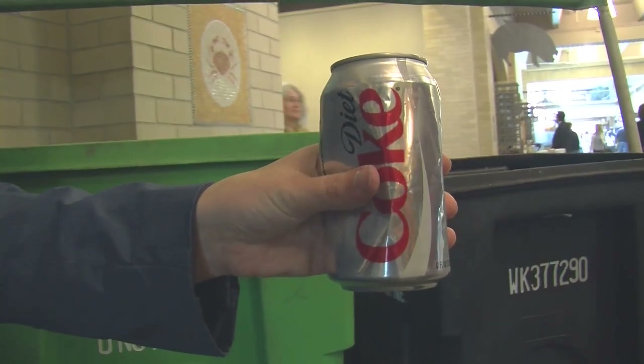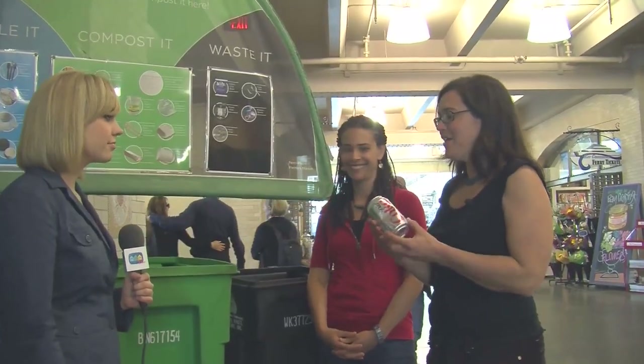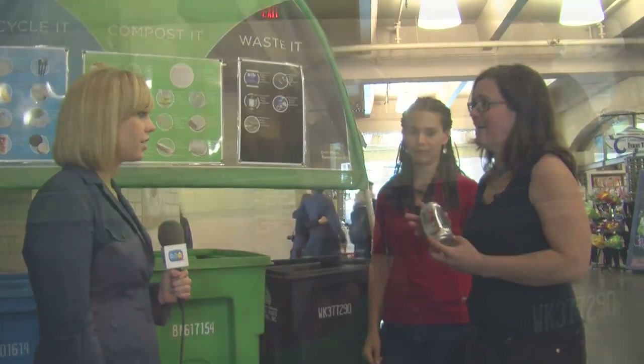Aluminum cans can be recycled — everybody should be recycling aluminum cans. The other great thing about them is that within six weeks they're turned right back into an aluminum can back on store shelves, so it's a great item to recycle.